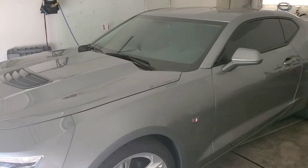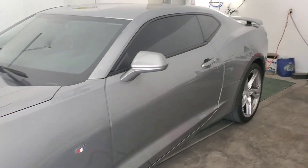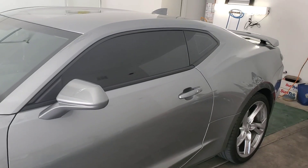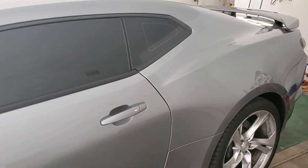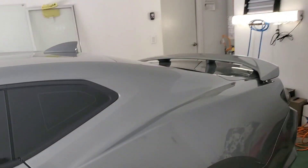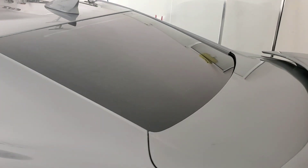We completely tinted this vehicle and it absolutely came out perfect. Let's start off at the driver's side, which is absolutely now clean. Let's go to the quarter blast — absolutely perfect. Let's go to Tint Monkey's famous monkey back window, which came out clean.